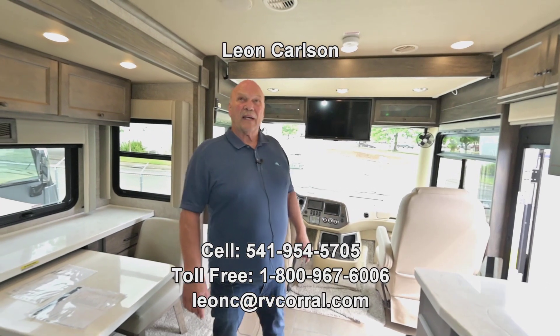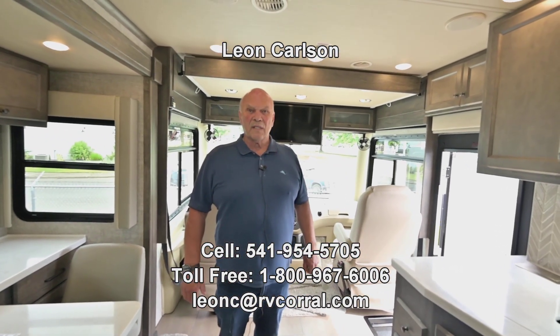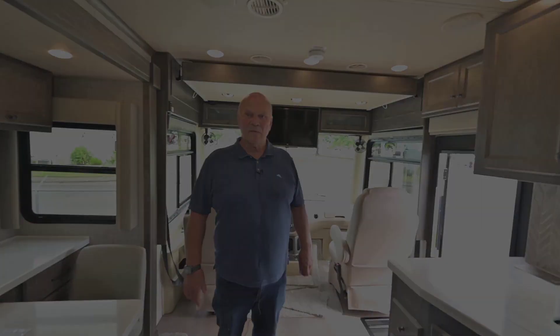It looks to me like you pretty much have it all. Give me a call at 541-954-5705 and I'll go over more details with you. Thank you.